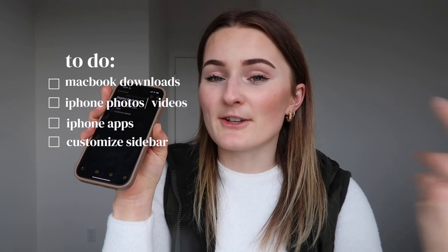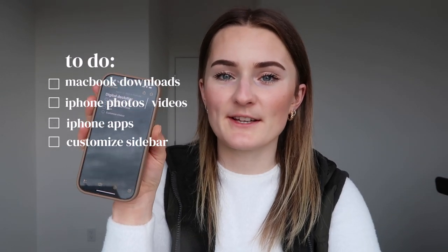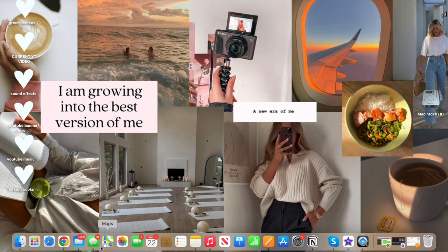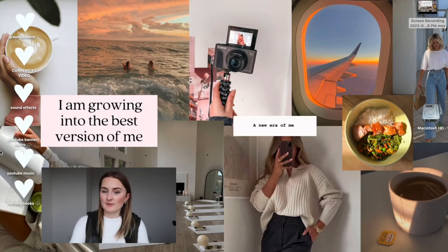The first thing is my MacBook downloads — I've never gone through those. Second is my phone photos and videos, which is huge. I've also never really gone through those. Whenever I get a new phone I always debate starting fresh, but I still want my old pictures. Next is my apps — I don't have that many so that should be quick. Last is customizing my sidebar on MacBook and my app home screen on my phone.